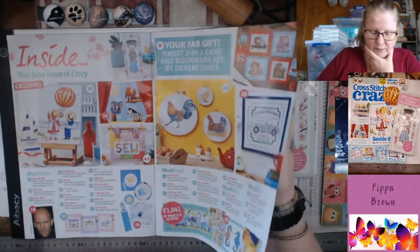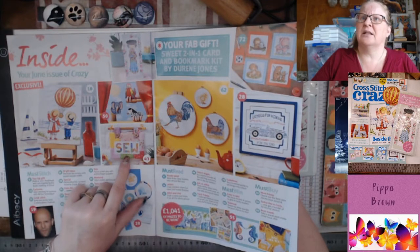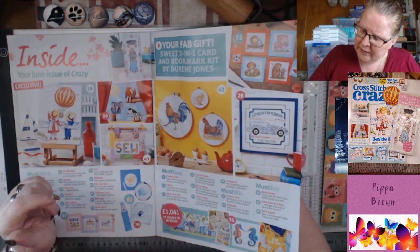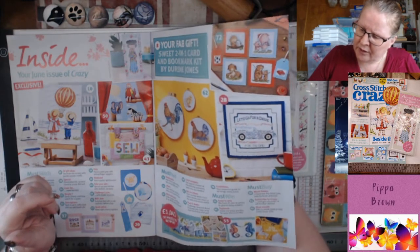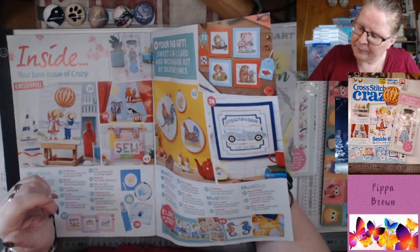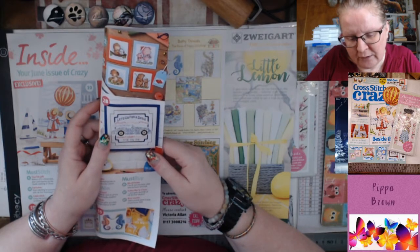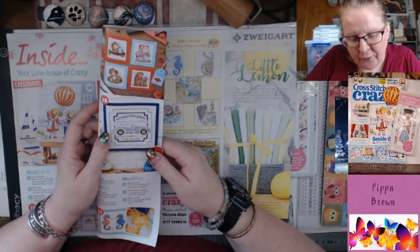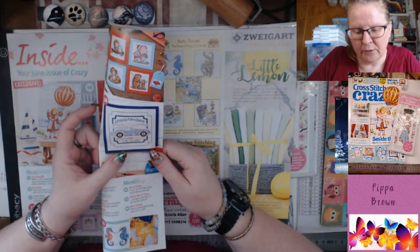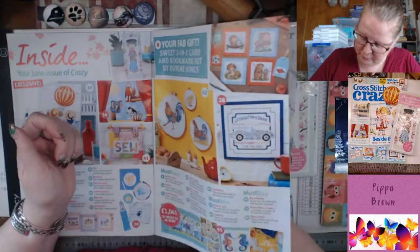This is another framey thing I saw in the other magazine — a nice idea with the fabric holding it. Then 'Let's Go for a Drive' — it's made up of words: roof down, turbocharged, muscle car, downshift, carburetor, torque, cruising, speed demon, foot to the floor, pistons, horsepower, sport mode, speed, drag racer, firing on all cylinders, open road, for my dad. It's all made out of words forming a car shape — that's kind of cool.